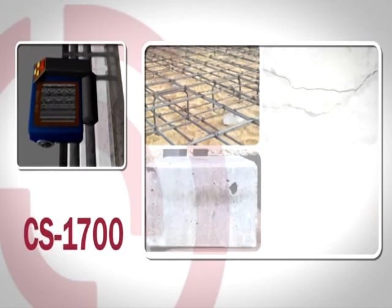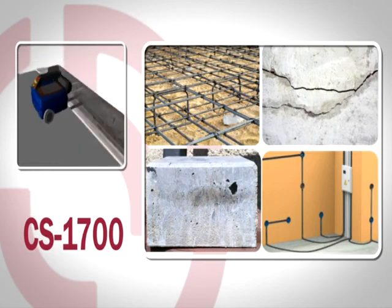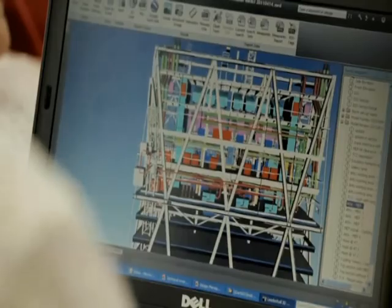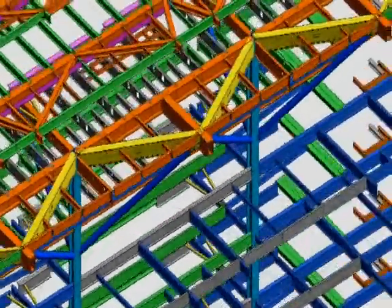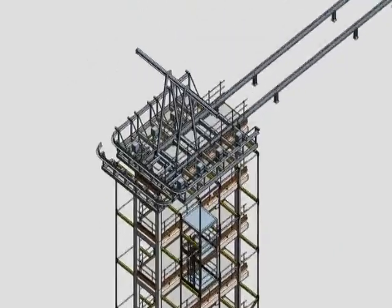It can detect voids, cracks, cavities, as well as concrete disintegration. One of the primary uses of ConstructionScan is for localizing reinforcement. The instrument can quickly and easily detect its position, depth, and degree of corrosion.